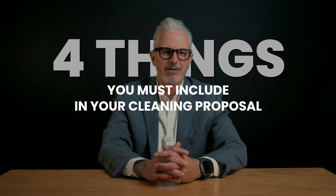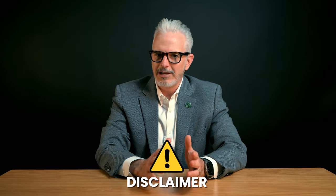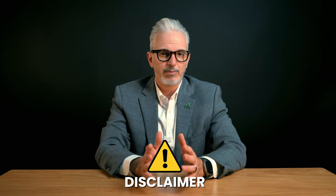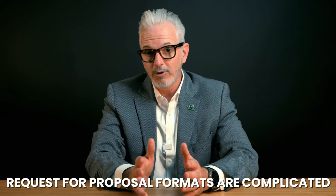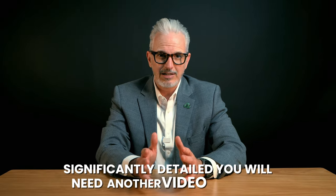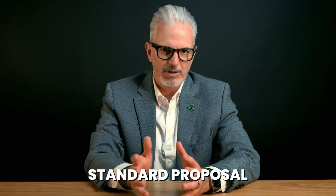There are four things you must include in your cleaning proposal so you can close more deals while spending less time doing it. A quick disclaimer: this description and explanation covers the majority of proposals that you will encounter, but not all. This video will cover the standard proposal you will produce that will help you win more than the other guy. Let's get started.